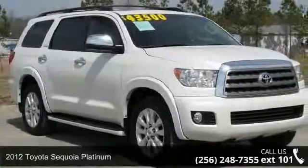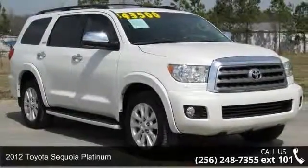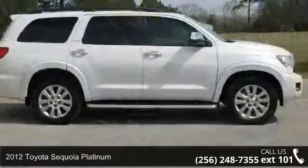Arrive in style with this 2012 Toyota Sequoia Platinum. This may be the set of wheels you've been looking for.